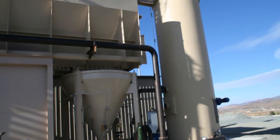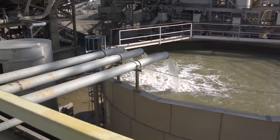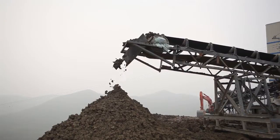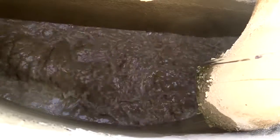Not only do our clarifiers have a smaller footprint than others in the industry, the standard size flow rate ranges from 800 to 12,000 gallons per minute and 0 to 200 tons per hour. Slurry feeding the clarifier is dosed with flocculant, which is controlled by our photo-eye dosage system.